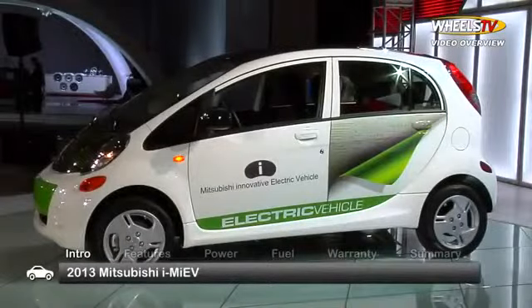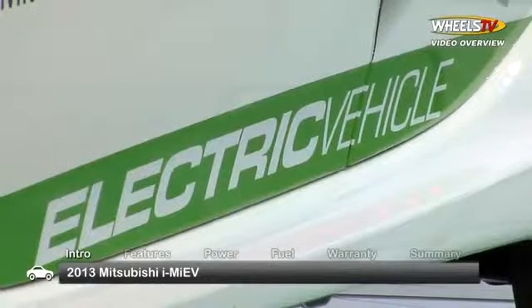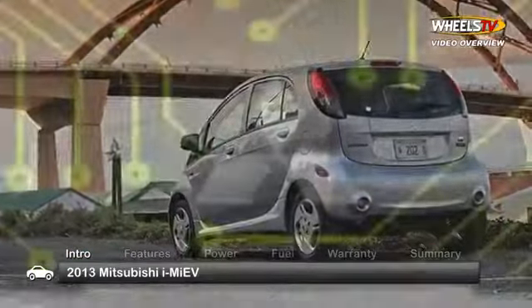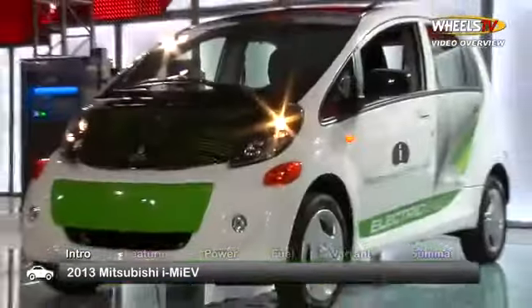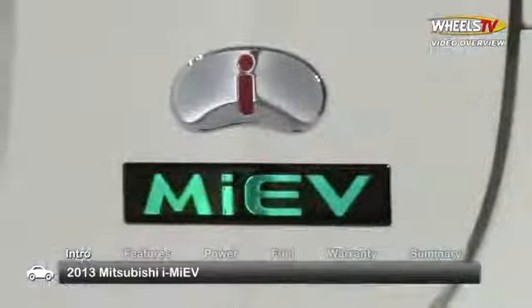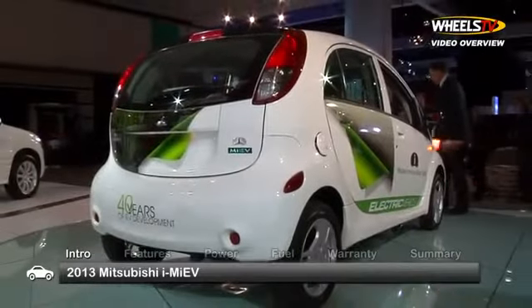As the race for top honors in the fully electric vehicle segment heats up, the selection of models continues to evolve. For 2013, Mitsubishi returns with the four-passenger i-MiEV. Like those before it, the 2013 i-MiEV brings with it some of the latest and greatest eco-friendly performance.